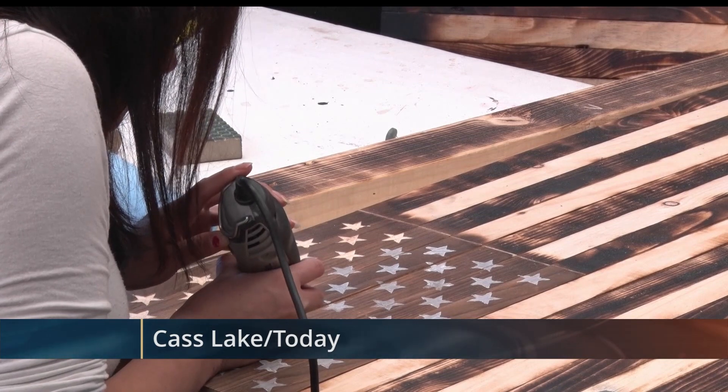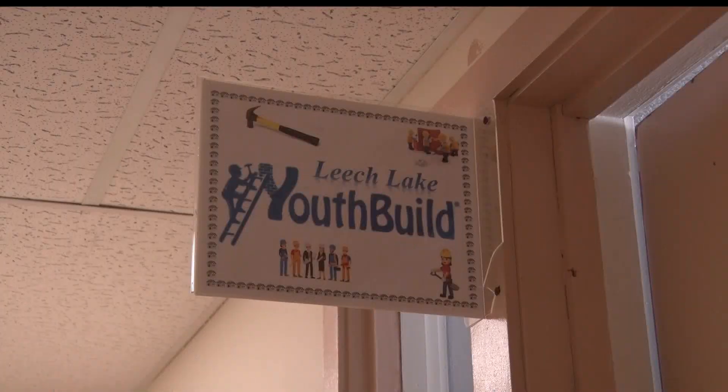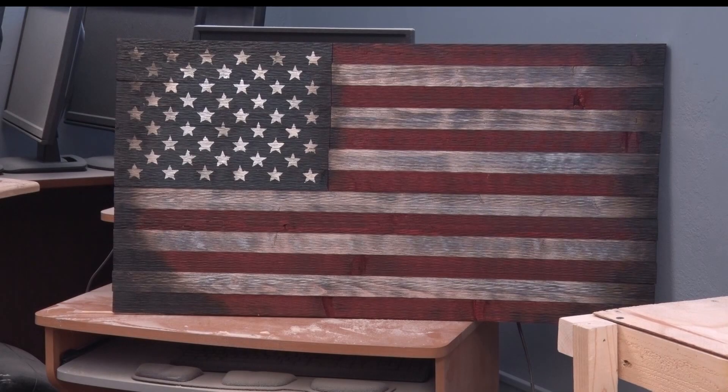A couple weeks ago, the YouthBuild coordinator reached out to Cedar Sense owner Michael Vail for a collaboration. They came up with a plan to manufacture 100 wooden American flags under Vail's guidance. "I'm teaching them exactly step by step, in different stages — five to six different stages — on how to create this product."